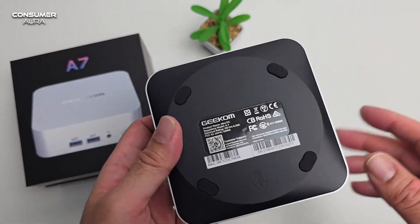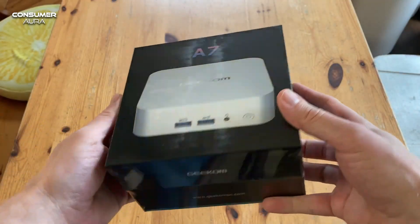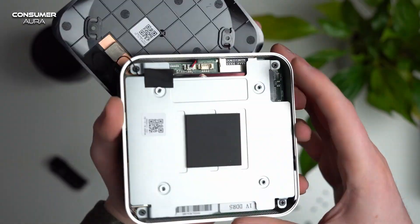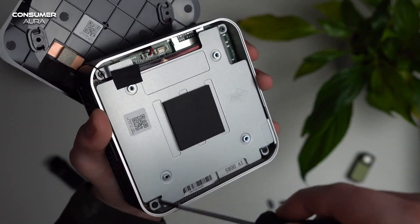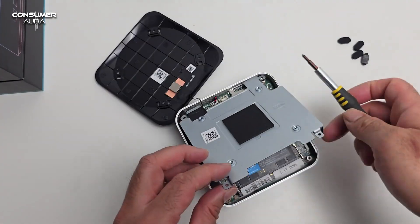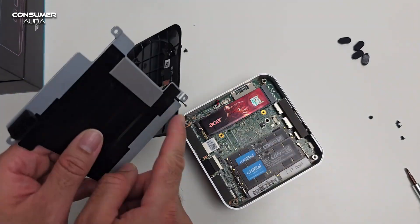It is also one of the devices that supports the expansion of more powerful graphics cards via USB 4.0. DirectX 12 Ultimate support runs the most demanding modern game titles smoothly with advanced hardware ray tracing, making for an immersive gaming experience.